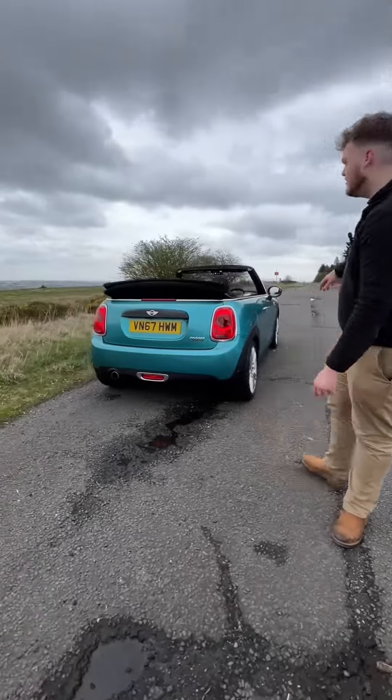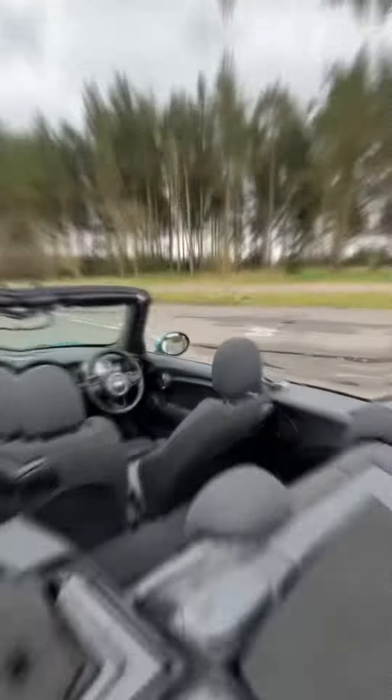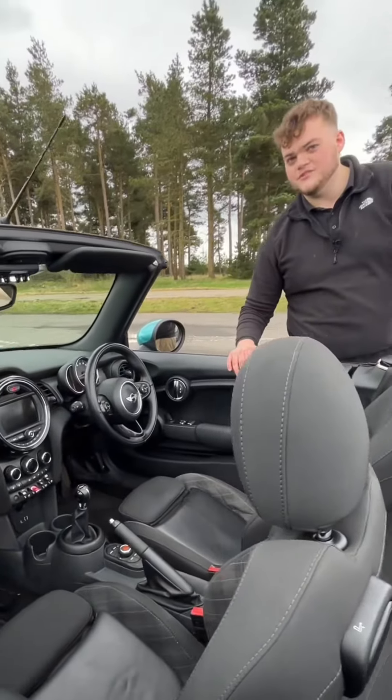Coming to the back, we've got parking sensors, a reversing camera, and this car benefits from the three-thousand-pound option of a chili pack. Inside you've got heated seats, so it's actually quite nice to drive in winter as well.